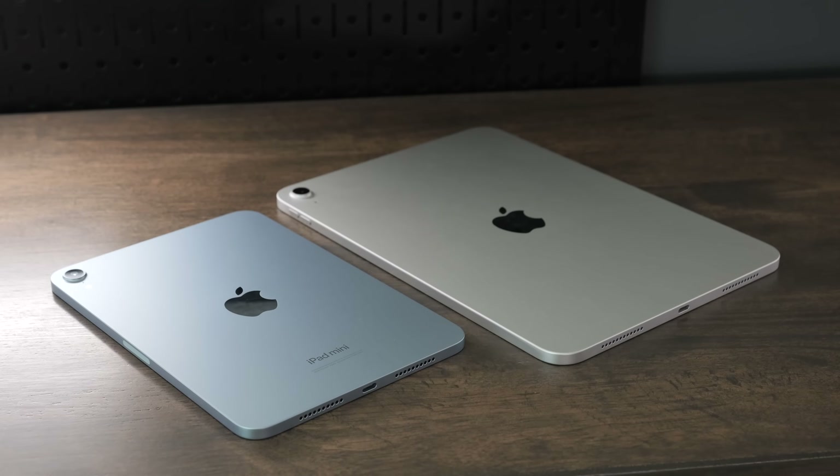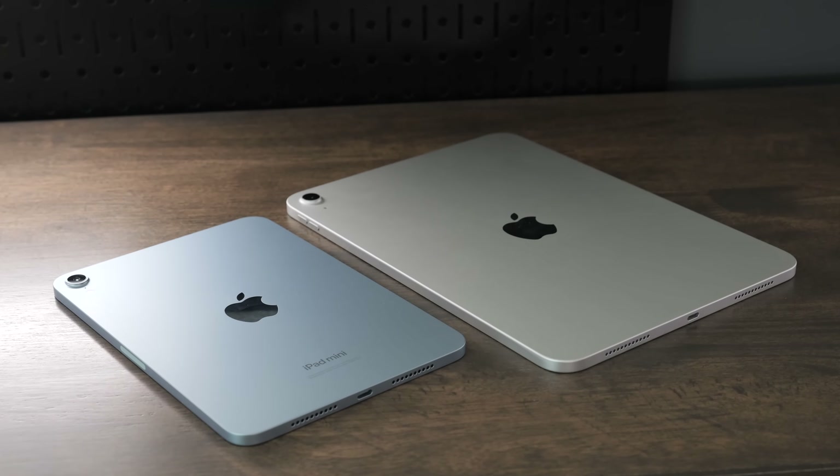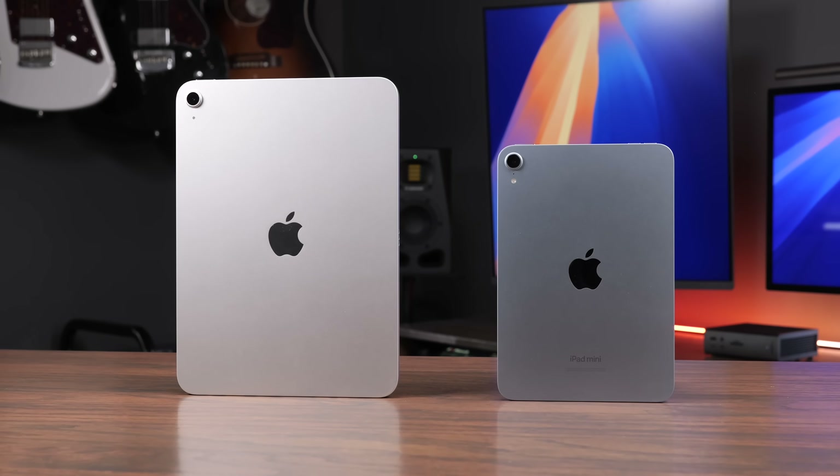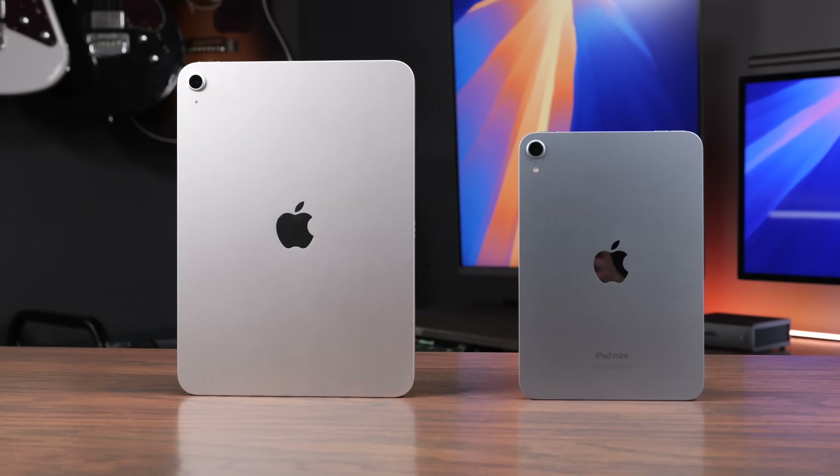The iPad A16 and the iPad Mini 7th generation both have A-series chips, and they're not quite on the same level as the iPad Air or the iPad Pro in terms of performance. But if you just want a great iPad, these are awesome options. In this video, I'm going to help you know all the differences between the Mini and the A16 so you can decide which one is right for you.